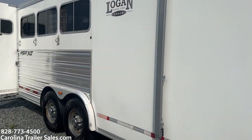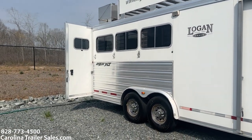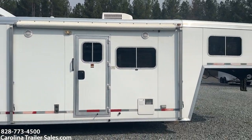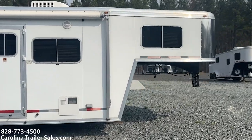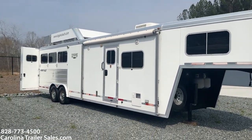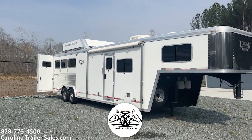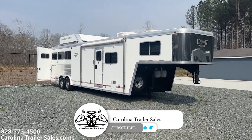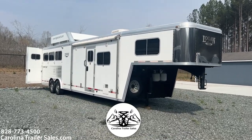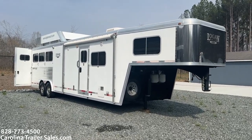If you're looking for a three horse used trailer with a slide, this would be a great option. Has a generator. Has a hay rack. Pretty great shape for its age. This is Ashley, Carolina Trailer Sales, and the best way to reach me is 828-773-4500. Thanks a lot, guys.